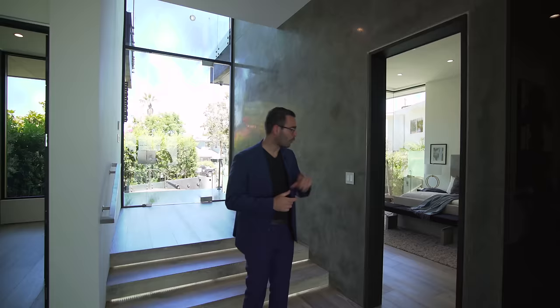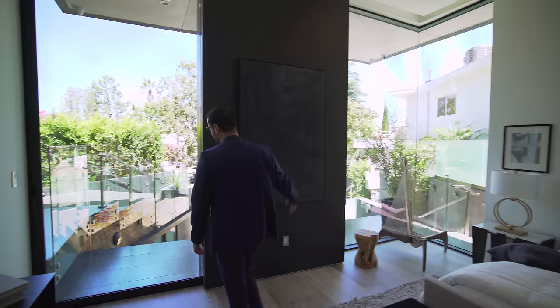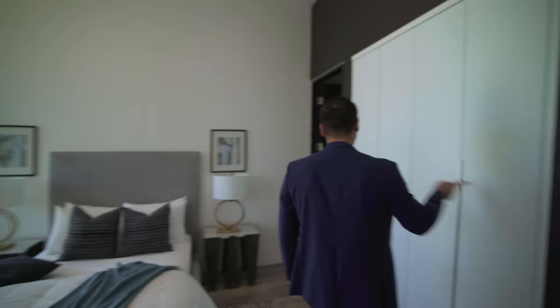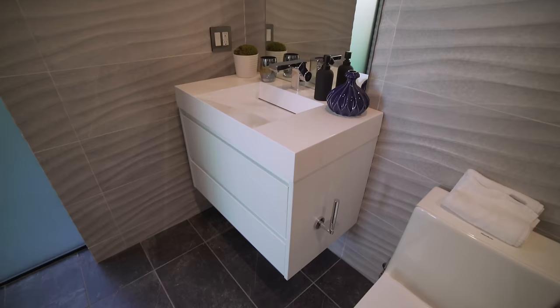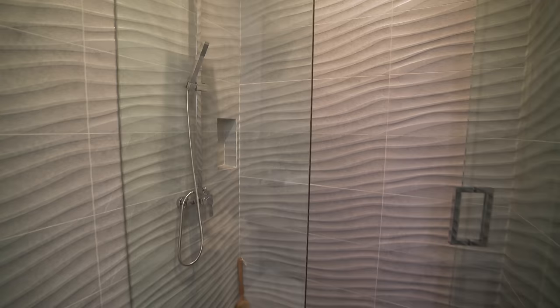We have two bedrooms on the left and right-hand side — let's start with this one. This front-facing bedroom gets a ton of natural light because of this corner glass detail and a slider that accesses the balcony. It's a good-size room with built-in closets. The en-suite bathroom has a frosted glass window, textured tile walls, a floating vanity with fabricated countertops, and a walk-in shower with rain head and handheld.